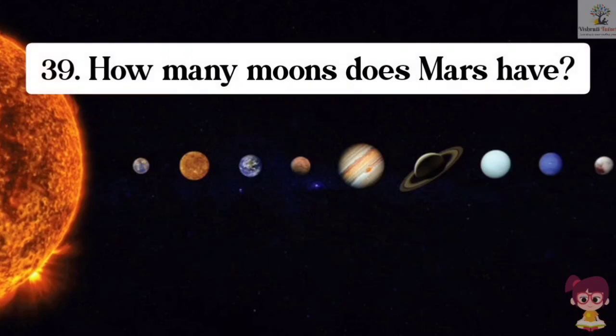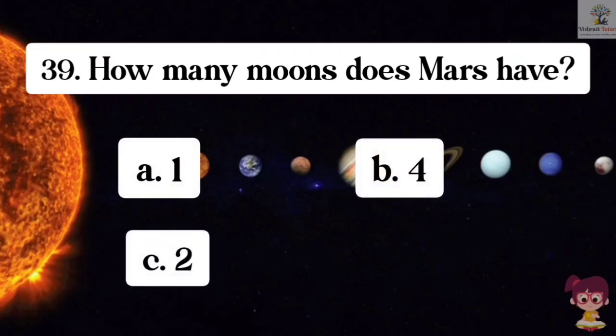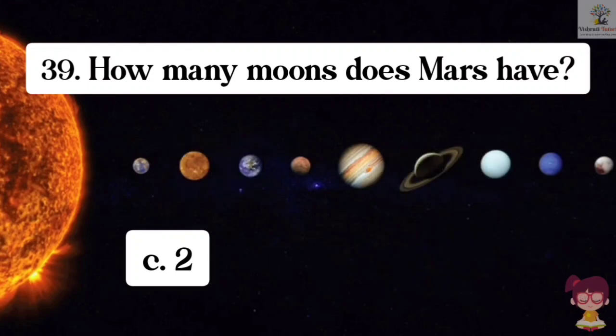Question number 39. How many moons does Mars have? Options: A. 1, B. 4, C. 2, D. 6. The correct answer is C. 2. Mars has two moons.